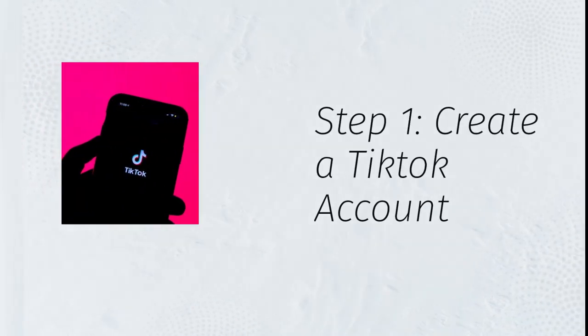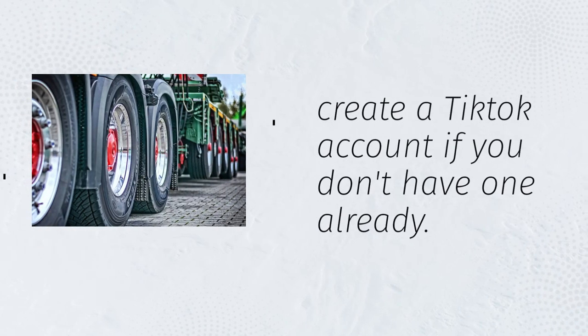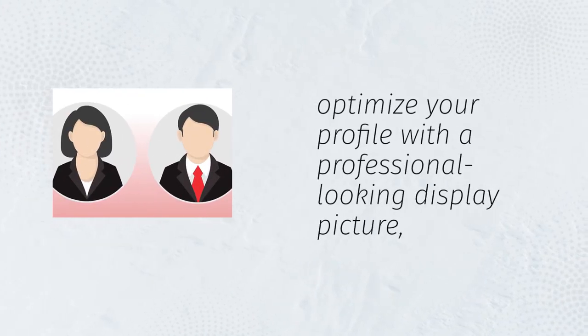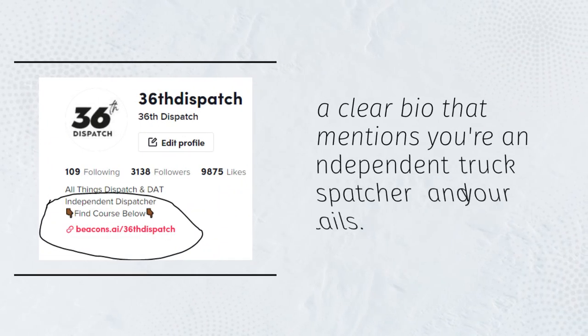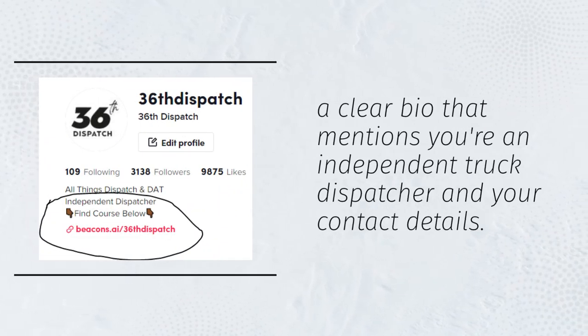Step 1: Create a TikTok account. The first step is to create a TikTok account if you don't have one already. Make sure to optimize your profile with a professional-looking display picture, a clear bio that mentions you're an independent truck dispatcher, and your contact details.